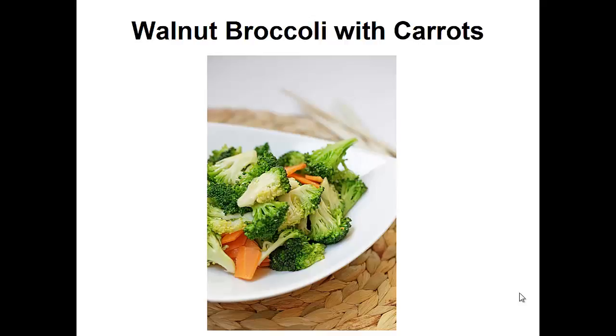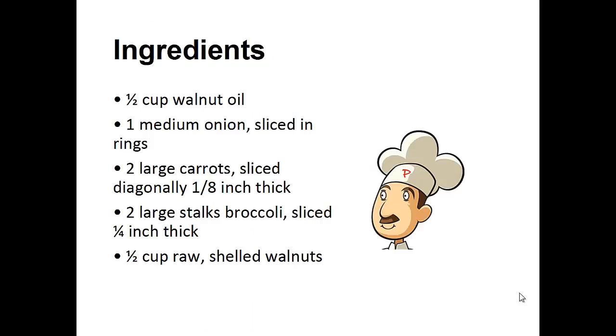Walnut broccoli with carrots. Ingredients: half a cup of walnut oil, one medium onion sliced into rings, two large carrots diagonally sliced one-eighth of an inch thick, two large stalks of broccoli sliced one-quarter inch thick, one-half cup of raw shelled walnuts.